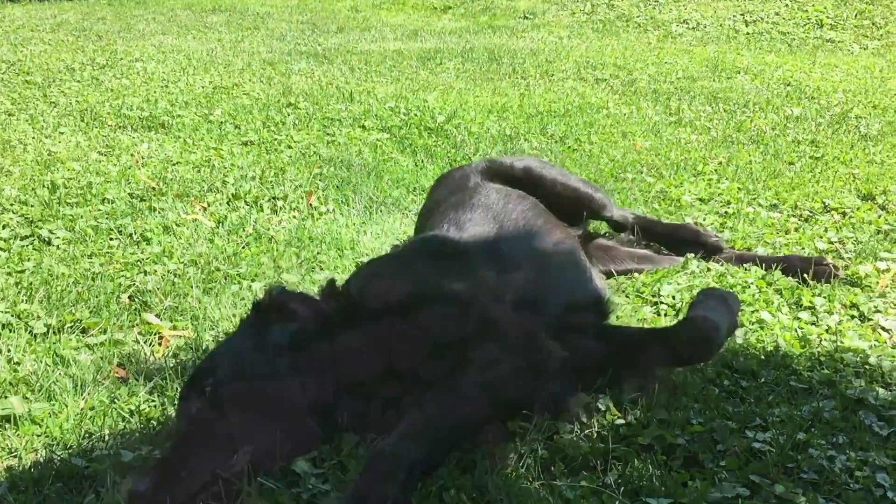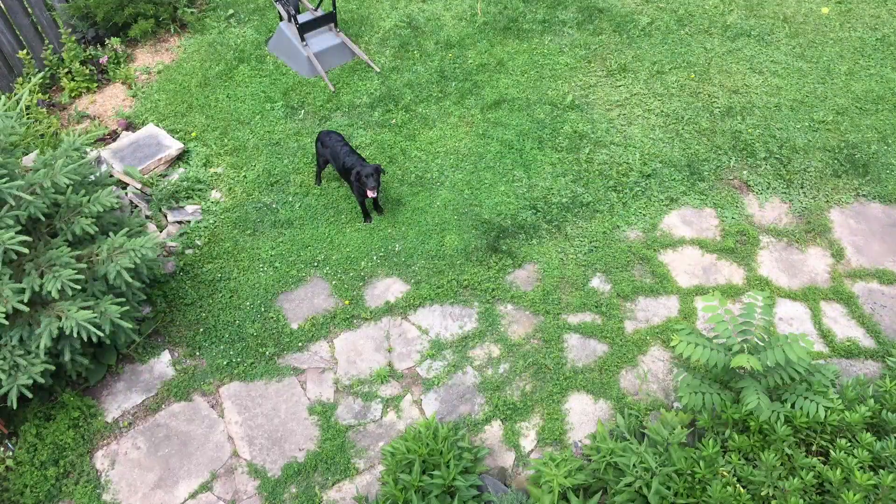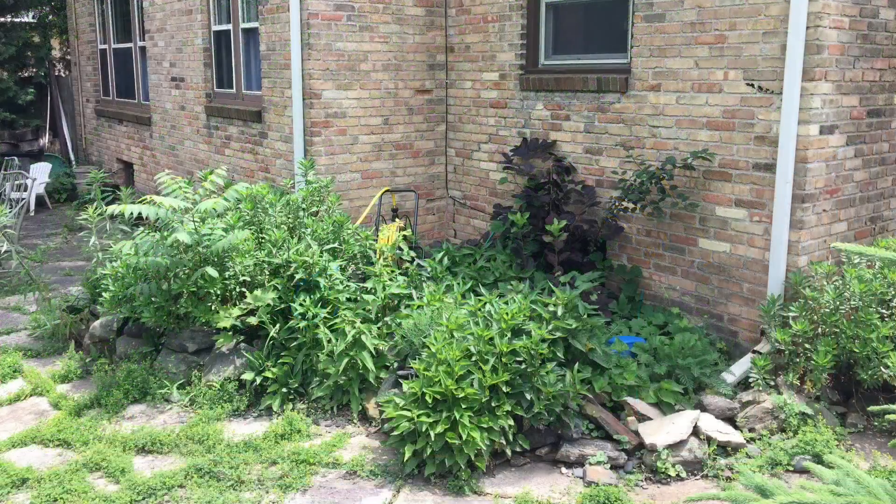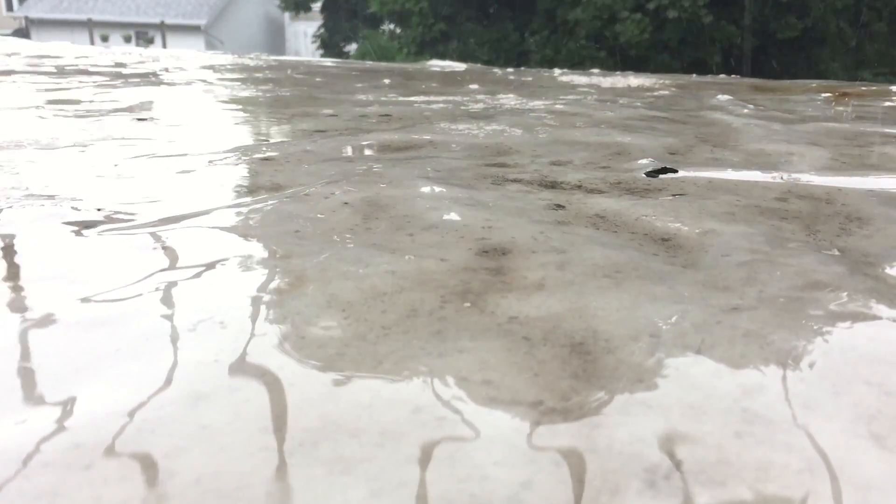Throughout the rest of this summer I'm going to transform this overgrown unused space into a rainwater collection system capable of holding up to 110 gallons of rainwater. I checked my city website first for zoning regulations and while I was there I found a bunch of resources from our university extension on how to build a rain barrel.